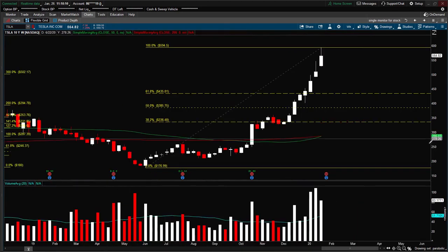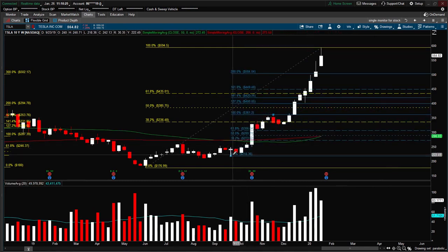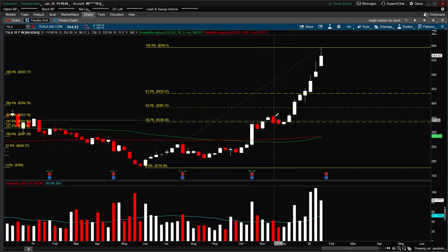Now we are entering the present parabolic move. The reason I did not use this as a pullback is because it is basically just too shallow. If I use the Fibonacci extension tool with this pivot high and this recent pivot low, you can see that the pullback did not even get close to the 61.8, so we would not consider this a viable pullback.